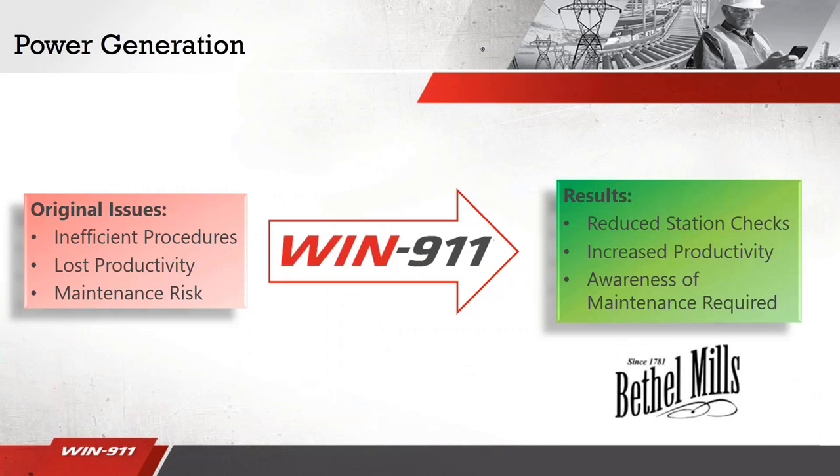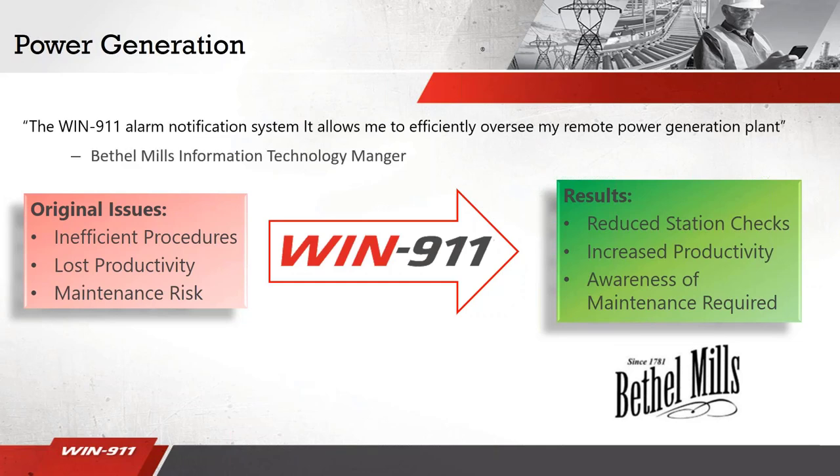Prior to us, they were routinely monitoring this process by going out and checking it manually. This application can be summarized by a quote from the Bethel Mills technology manager: 'The WIND 9-1-1 alarm notification system allowed me to efficiently oversee the remote power generation plant. This provided extreme value because it freed up more workers to do different tasks instead of walking back and forth checking the plant and its overall status.'